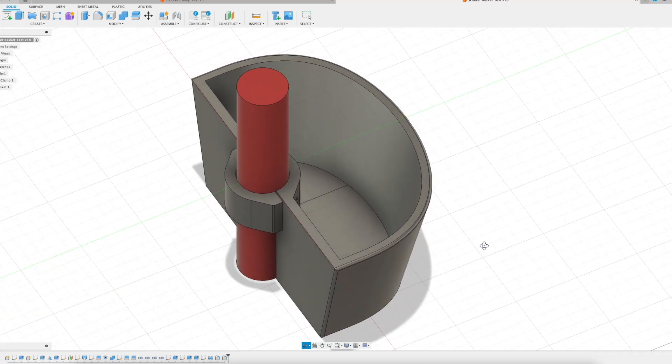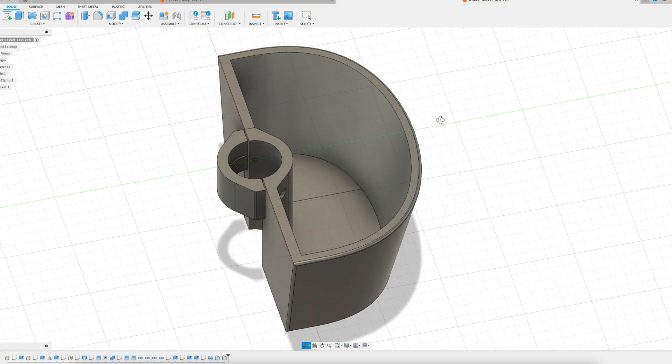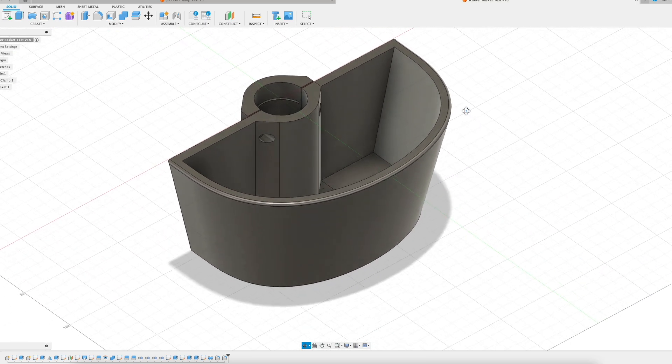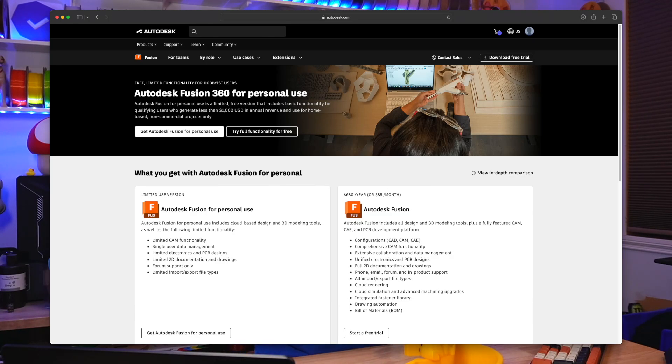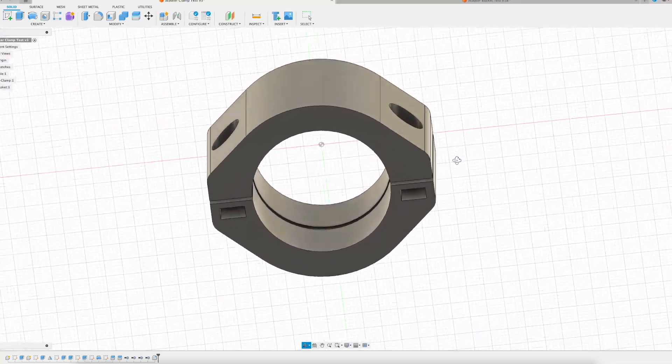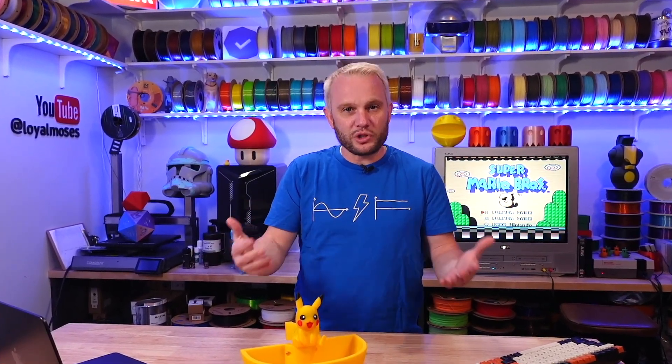Our oldest son has been focusing a lot lately on learning Fusion 360 — an incredibly powerful CAD application that can be used to design anything from simple toys to the most complicated objects. They use it to design jet engines. And by the way, Fusion 360 is free for personal use — go get it, I'll have links in the description. He wanted to learn to design openings for hardware like nuts and bolts. As a father and ranch owner, I'd love to be able to throw design tasks at him and have him come back hours later with solutions.